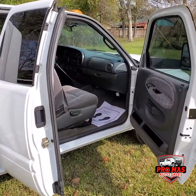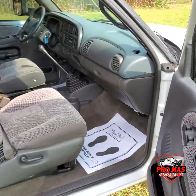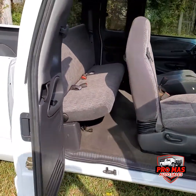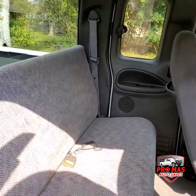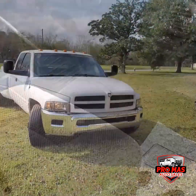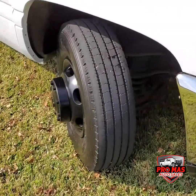We're gonna check out the passenger side. We got power mirrors, power locks. Good tires all the way around.